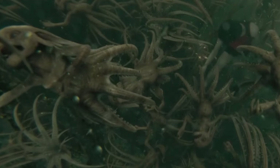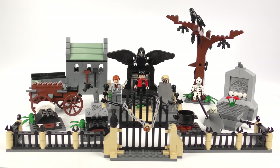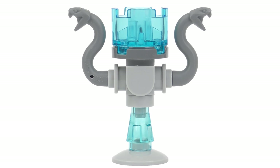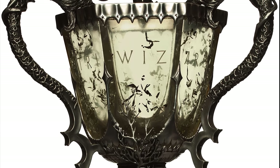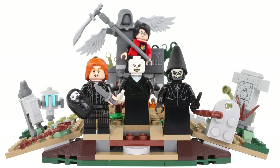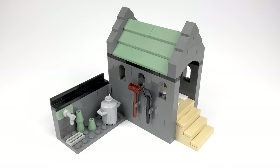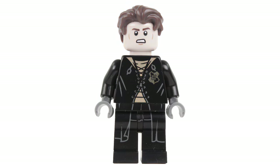Unfortunately for Fleur, the Grindylows proved too much and she had to retire. The final task, set in a large maze, was very much shortened in the movie, which focused much more heavily on this pivotal scene. What Harry and Cedric found in the centre of the maze was not just the Triwizard Cup — it was a portkey, a magical object enchanted to instantly bring anyone touching it to a specific location. In this case, Little Hangleton, the ancestral home of the Riddle family.